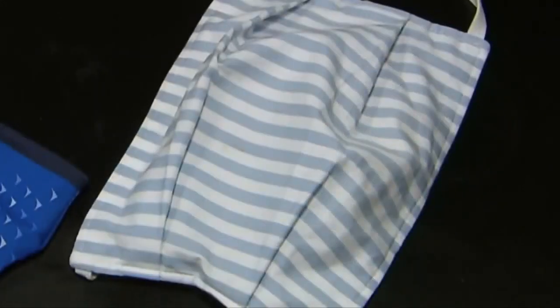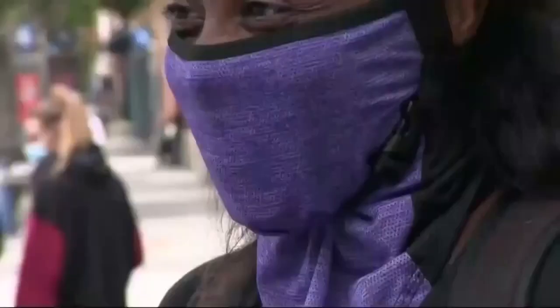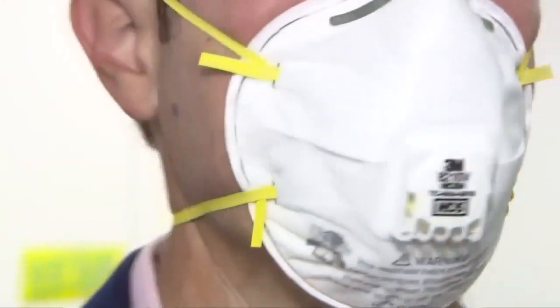Doctor Doug Nelson at Kalispell Regional Medical Center says well, N95 masks work the best. Others, like neck buffs, may be as bad as not wearing anything. Worst were the polypropylene neck gaiters or buffs, and this particular study showed more respiratory droplets coming through than if people weren't wearing anything at all.